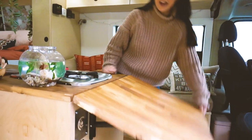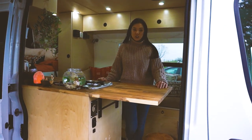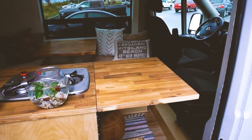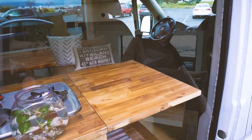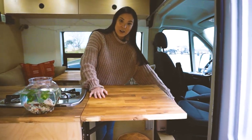I also have a flip-up countertop extension, which is great for cooking in the kitchen, using as a standing desk, or using with my swivel seat on the passenger side of the van.